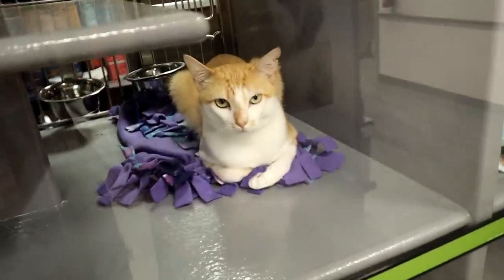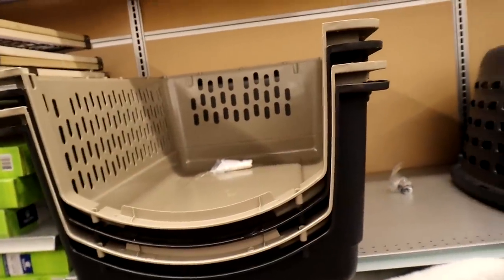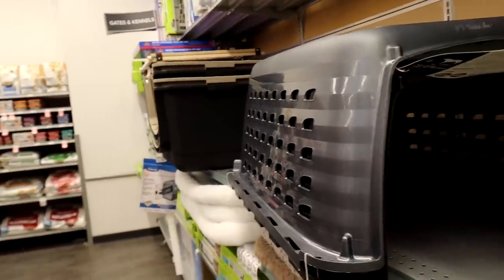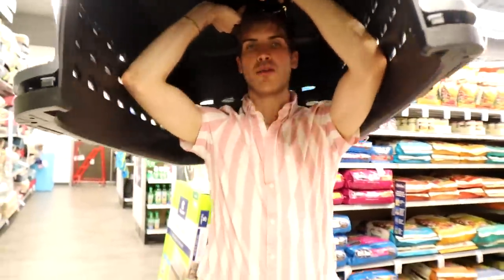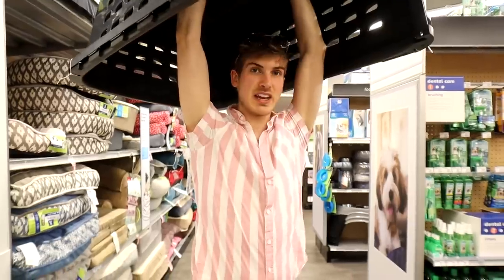At PetSmart, I'm considering two options: the tent or a nice big cage — I would just leave it open, not a closed cage thing. We decided to get the hard case because it feels more sturdy, even though it's really heavy. Let's see if there's anything else the puppies might need — that might be a separate video. Thumbs up if you want a puppy haul video!